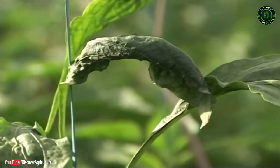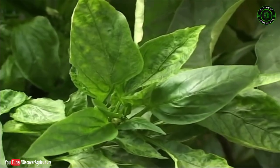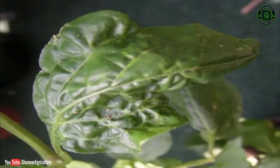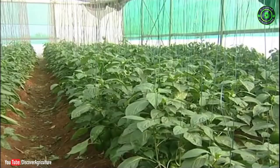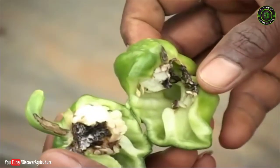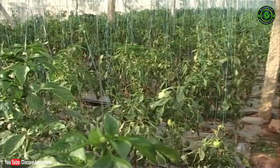Mites infest leaves, stems and fruits, reduce growth, cause curling of leaves and spread viral diseases. Aphids suck the sap and drastically reduce plant growth; leaves become smaller and yellowish. Nematodes colonize roots, causing nodes on roots, stunted growth and wilting, and also cause decline in fruit size and yield. Fruit borer larvae cut leaves and bore into flowers and fruits.